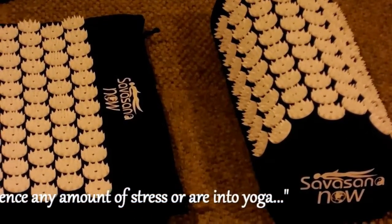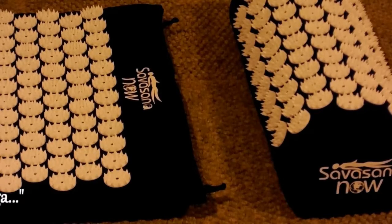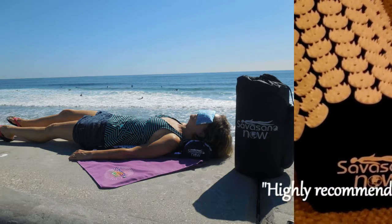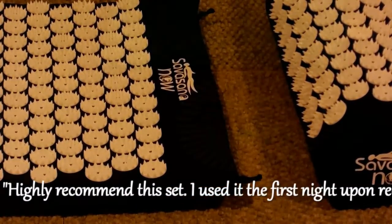The pressure points serve to stimulate blood flow toward the regions of the body in contact with the acupressure mat and pillow. That, in turn, increases the flow of oxygen and nutrients, helping your body's natural healing power to work most effectively.